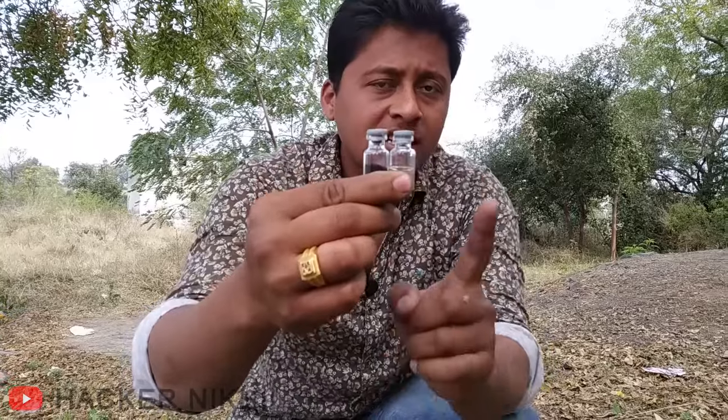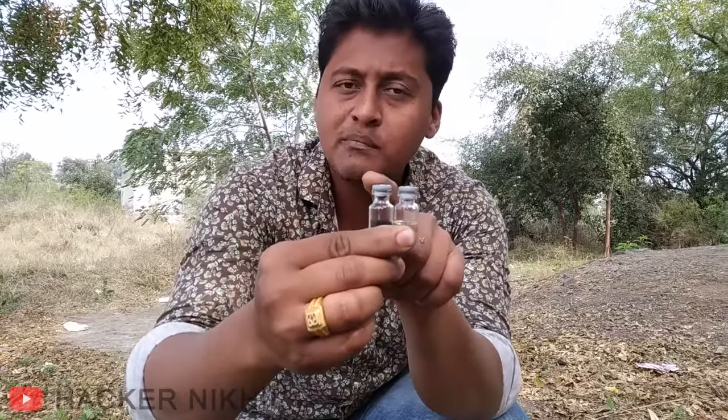Alright friends, we don't have a lighter, but we have two sheets in our bag. The first sheet contains glycerin and the second contains potassium permanganate. When we combine these two things, it will produce fire. Let's see.